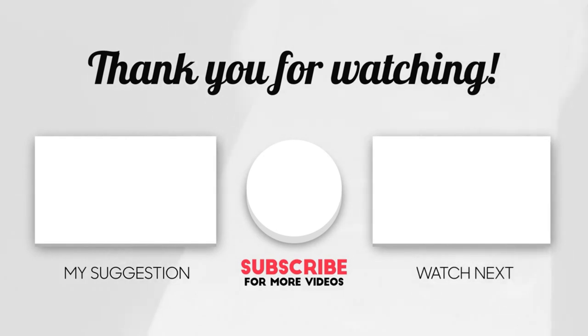Please like, share, and comment, and let us know about this.